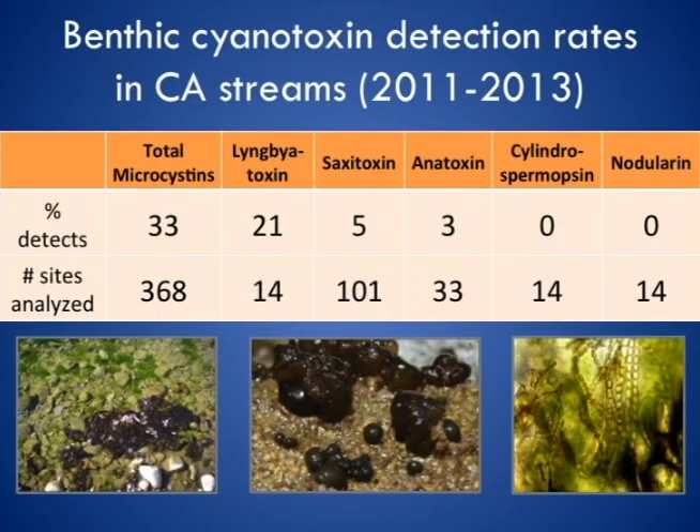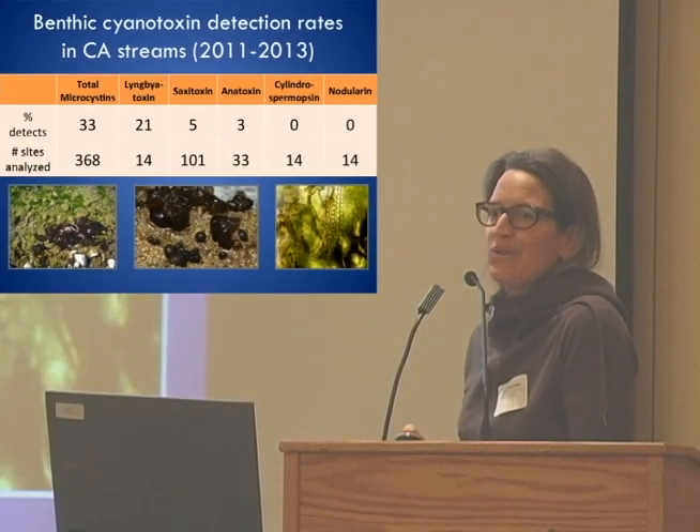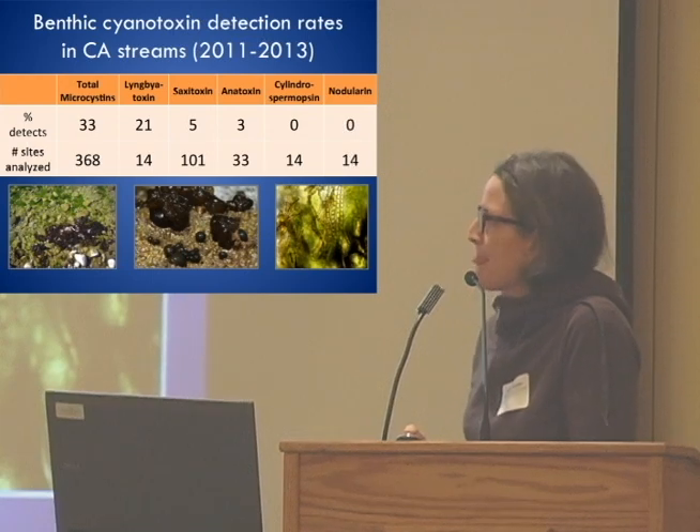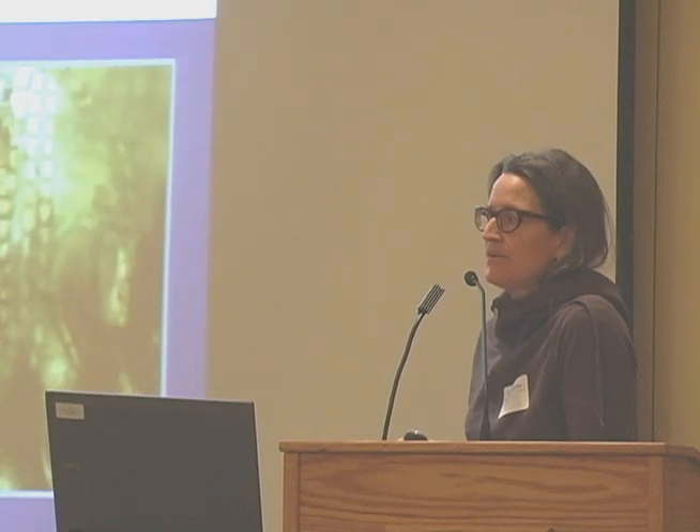The answer to the question is yes — they are producing toxins. This is a summary of the percent of detects for cyanotoxins across several different classes. Overall, we have data from 368 sites collected over the past three years. By far most of our analyses have been focused on microcystins, and about a third of our sites have detected microcystins. This is largely one-time sampling per site, so it's definitely an underestimate of what's going on given the limited sampling window.